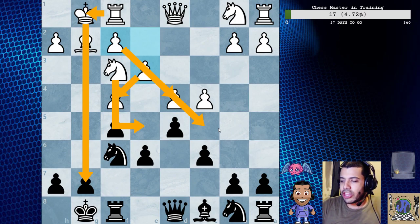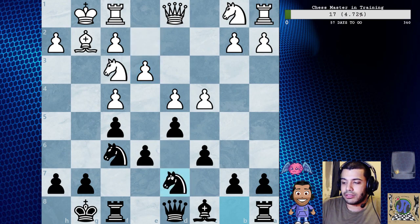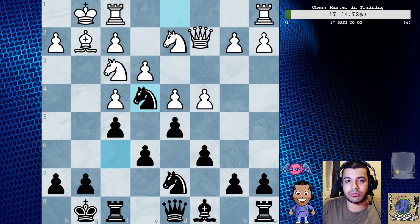So e3, and now after knight bd7, knight bd2, knight e4 - white can choose between b4, rook c1, queen c2, or knight captures e4. First we're going to take a look at knight e5 on move nine.